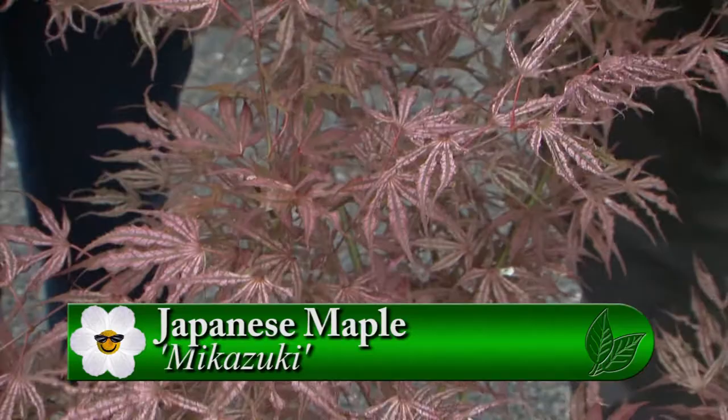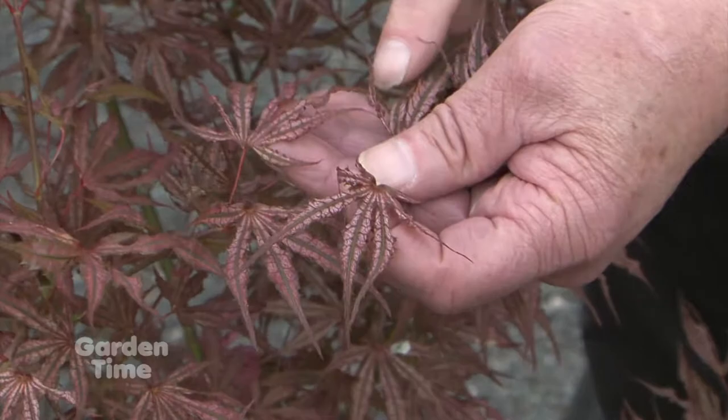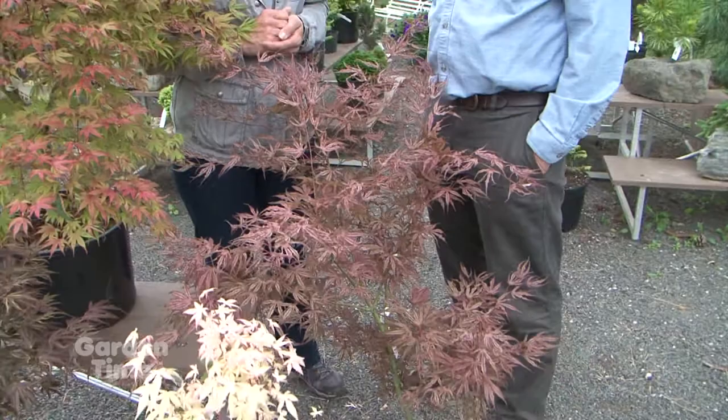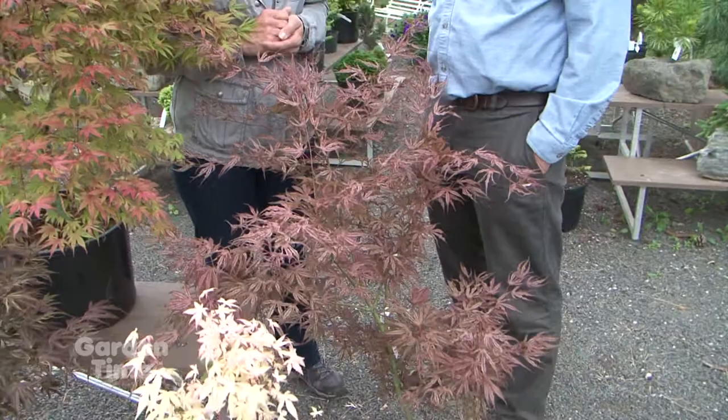This one here — I can't believe the variegation on it. What is this one? That is called Mikasuki, a Japanese word that means something like a crescent moon due to the lobe being curved somewhat. In time, this will get to be probably 15 to 16 feet tall, and maybe as wide. The newer foliage is going to have a little bit more variegation, then it'll kind of darken down. It's actually dull compared to what it looks like in spring — we've already had our 90-degree days.